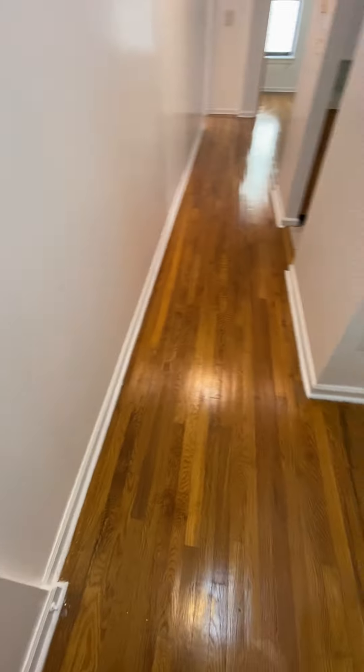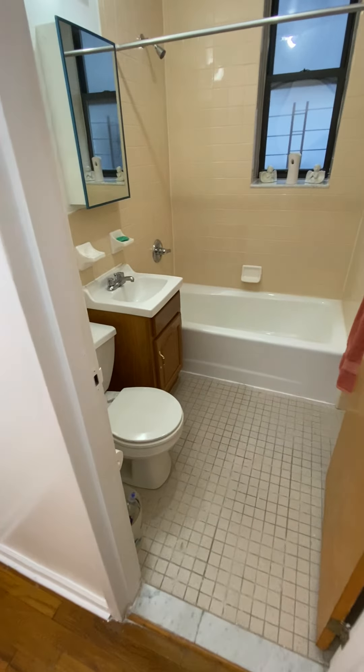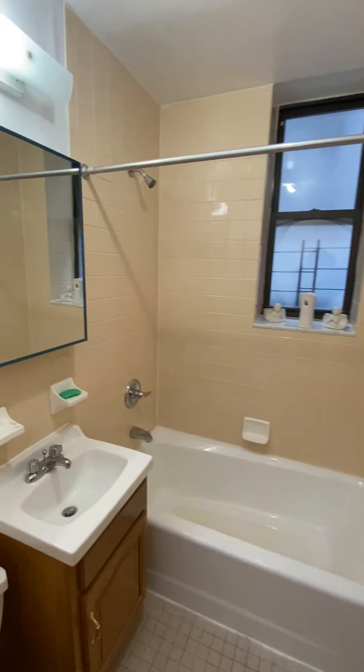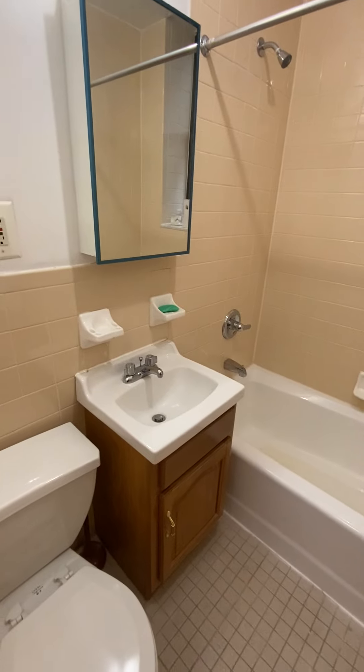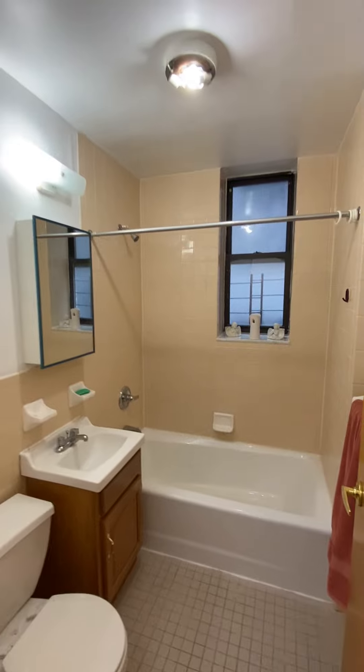We're here at 3B at 451 West 166. This is a two-bedroom apartment. As you first enter, you come into the bathroom — got a vanity above the sink, space below, and a nice deep soaking tub.